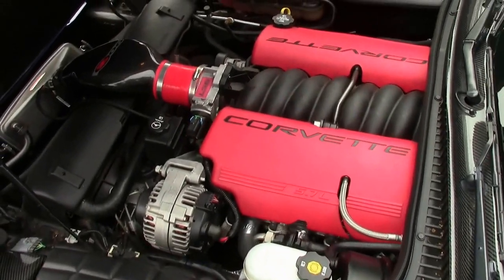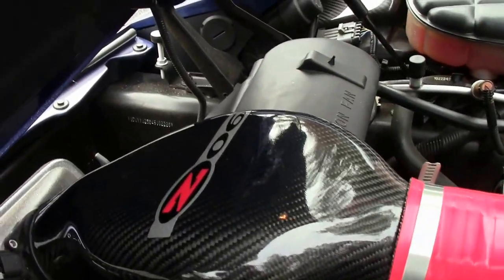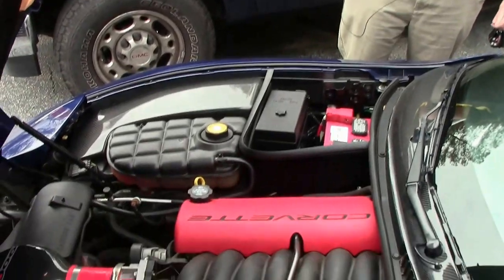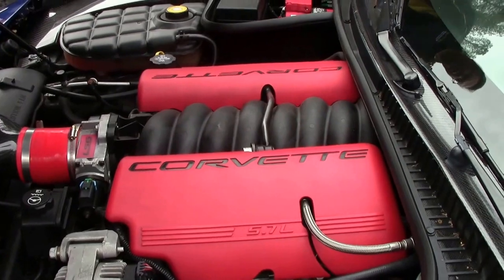It has a Vramir intake and long tube headers to give it a little bit better breathing. So instead of the stock 405 horsepower, we're at about 435.